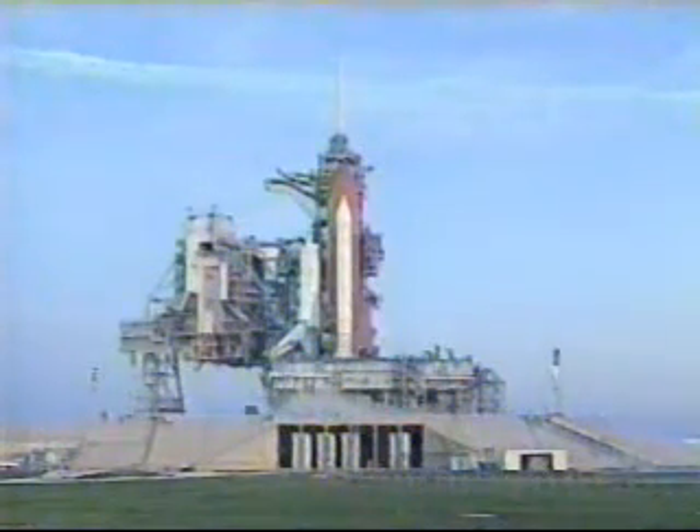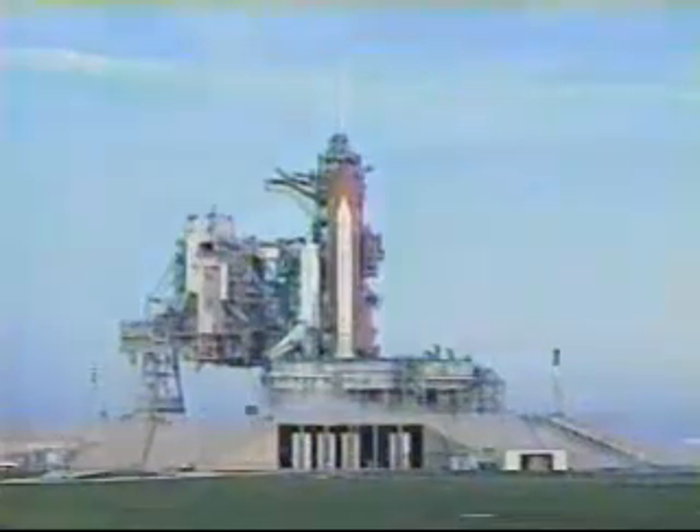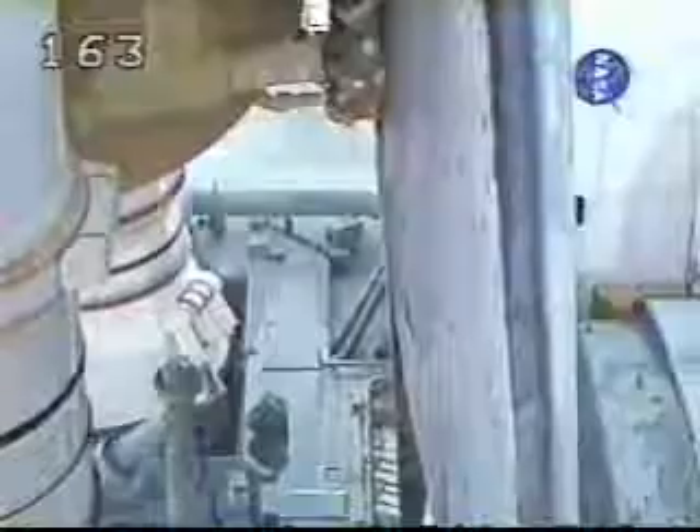T-minus 20. SRB nozzle gimbal complete. Firing chain is armed. T-minus 15 seconds.